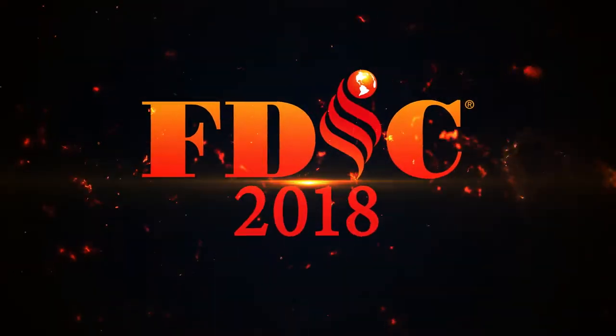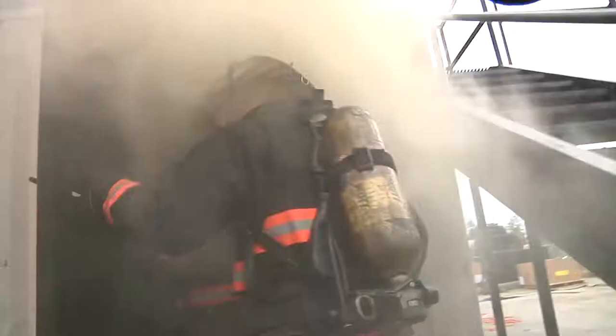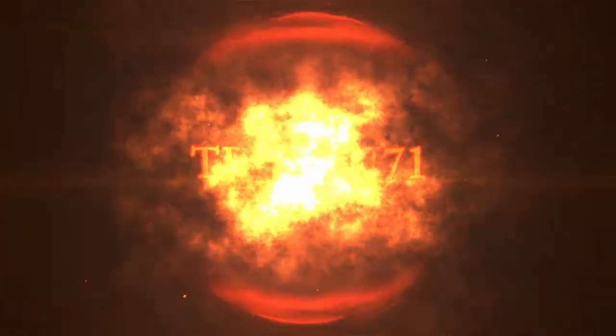This year at FDIC, Firedex outfitted live fire hot evolution rescue and squad company operations instructors with their revolutionary outer shell TechGen 71.